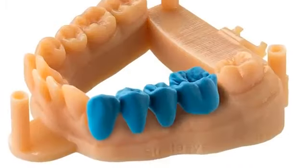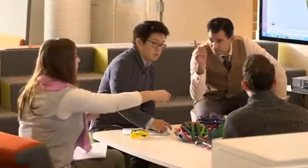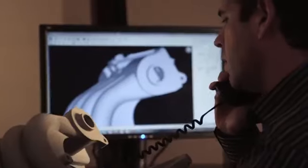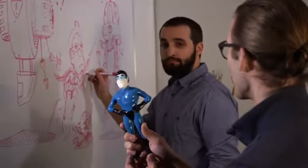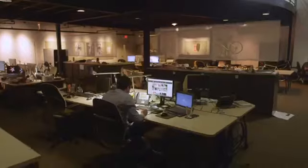Some 3D printing methods serve a very specific purpose, while others are used across industries and even in homes. What's amazing about 3D printing is that it's not one process to create an object — it's a new way for designers, engineers, and all kinds of creators to express themselves and solve problems.